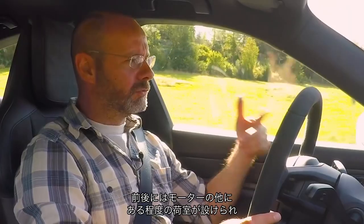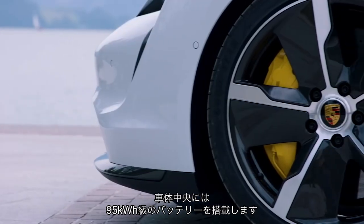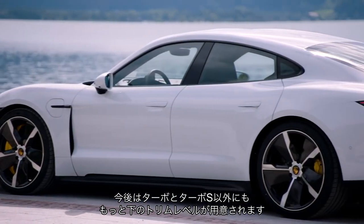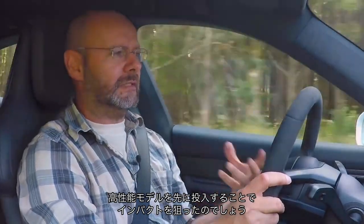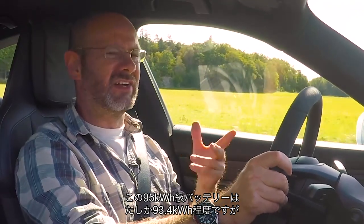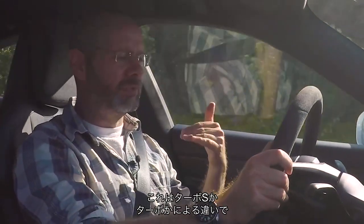Between the front and rear electric motors, and with some boot space at the back and a small boot at the front, sits around 95kWh of battery — 93.4kWh usable. That's the same on all versions. There will be lesser trims than Turbo and Turbo S later on, but we're starting with the performance ones. The 95kWh battery gives a range of between 260 and 280 miles, depending on whether it's the Turbo S or the Turbo.